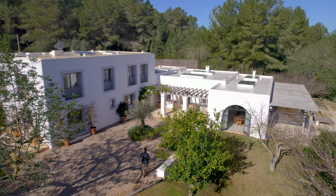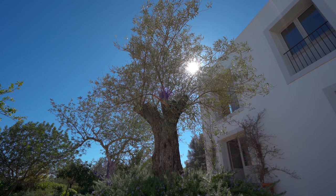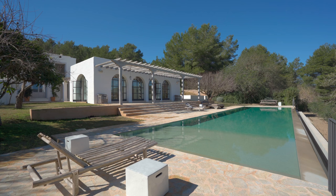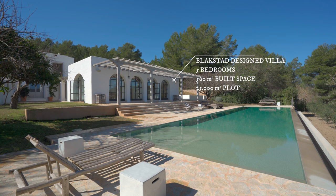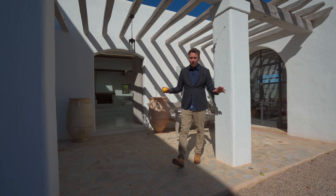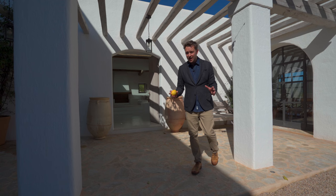Follow me towards the main entrance of the house, past this nice olive tree. Before we go inside I'll tell you a few facts and figures. This is a Blackstad designed home. We have five double bedrooms split over two floors, a constructed space of 560 square metres sitting on a gorgeous plot of nearly 25,000 square metres. The home in all its essence is brand new — everything's impeccable, but don't take my word for that. Come on inside and we'll take a look.